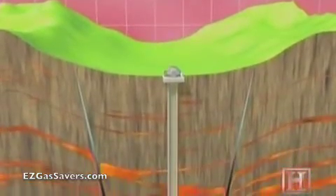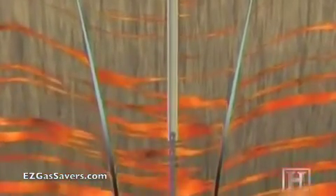The borehole's well is encased in cement to a depth of about 2,000 feet. Below that, the well is lined with perforated metal to let in steam and hot water, which rush toward the surface under great pressure.